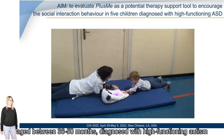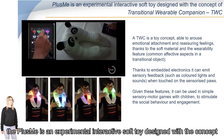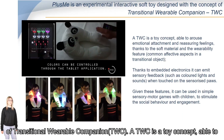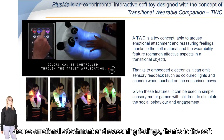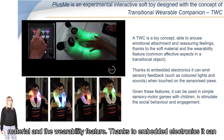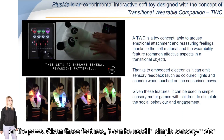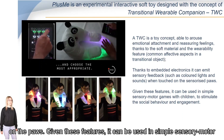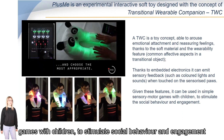Plasmi is an experimental interactive soft toy designed with the concept of a transitional wearable companion — a toy concept able to arouse emotional attachment and reassuring feelings, thanks to its soft materials and wearability features. Thanks to embedded electronics, it can emit sensory feedback such as colored light and sound when touched, and can be used in simple sensorimotor games to stimulate social engagement.